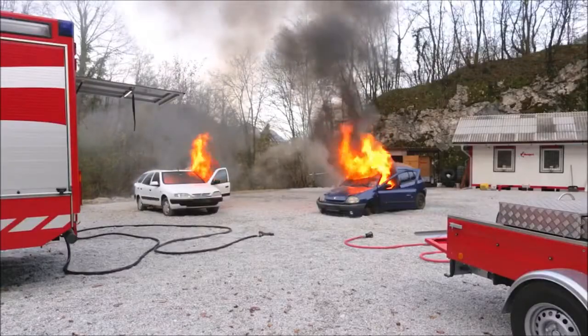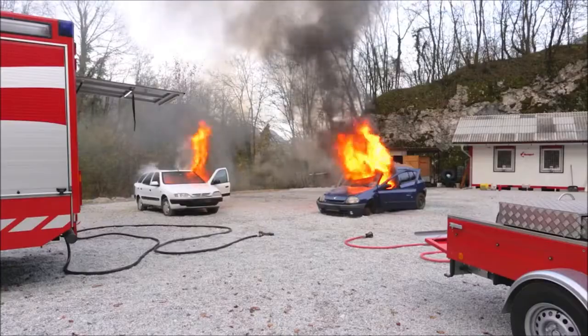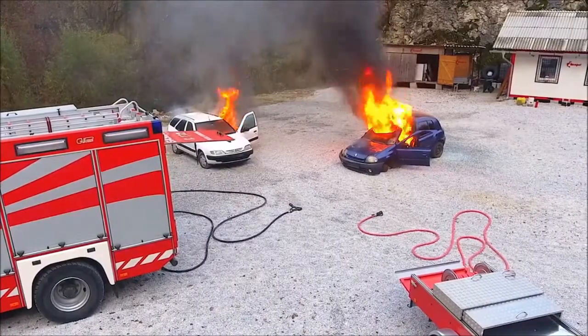The Bonpet fire extinguishing trailer is ideal for extinguishing fires at difficult-to-reach areas, inaccessible by fire trucks.